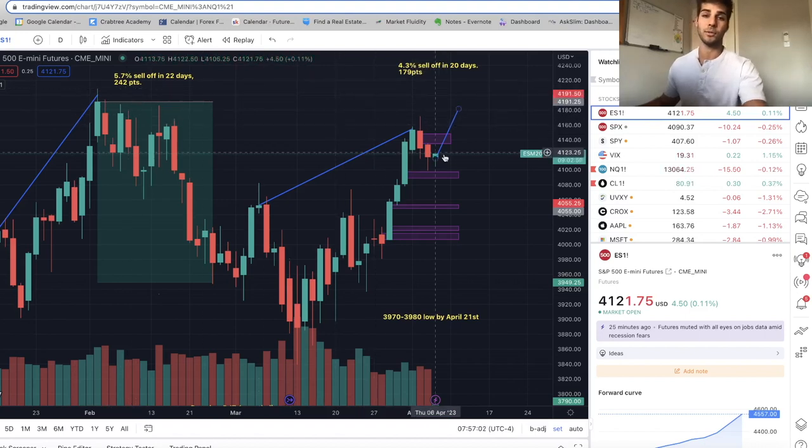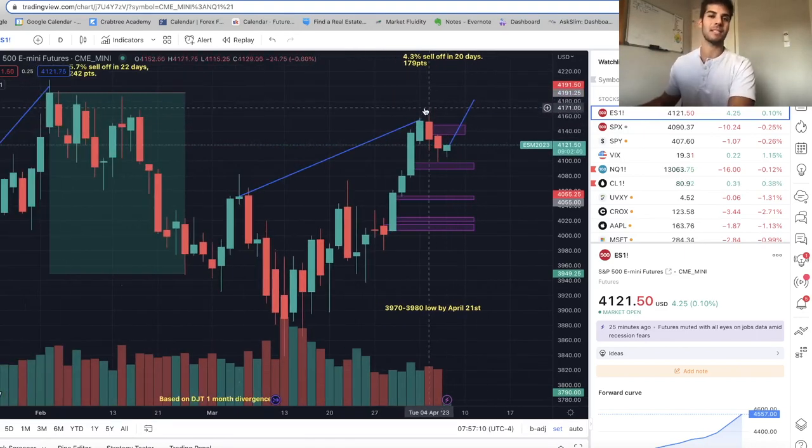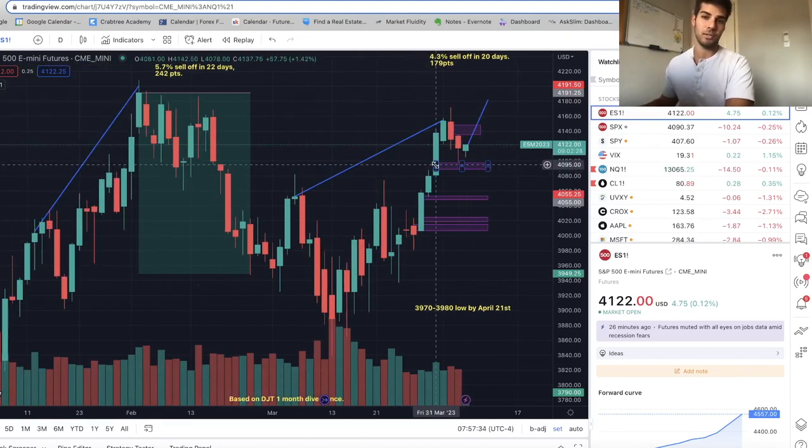I got out of my short at $4,110. My average cost basis — I did add when we got up to $4,171. In the last video I said we'd sweep these highs at $4,171, and we went straight to $4,175. I got a fill at $4,171, then we sold off. I took profit at $4,110, bringing my average up to $4,140. I shorted at $4,099, added at $4,171, and took profit yesterday at about $4,110.